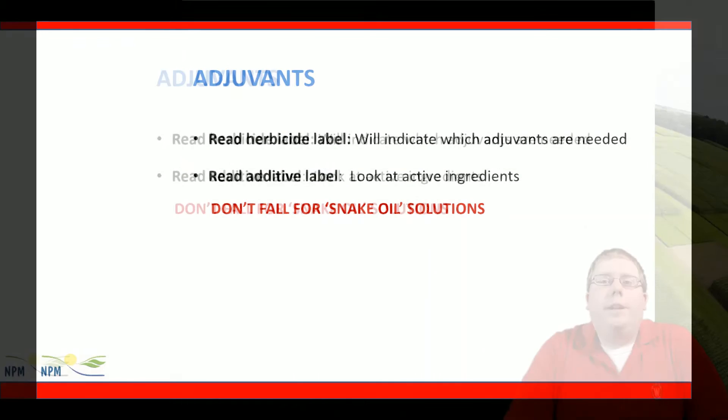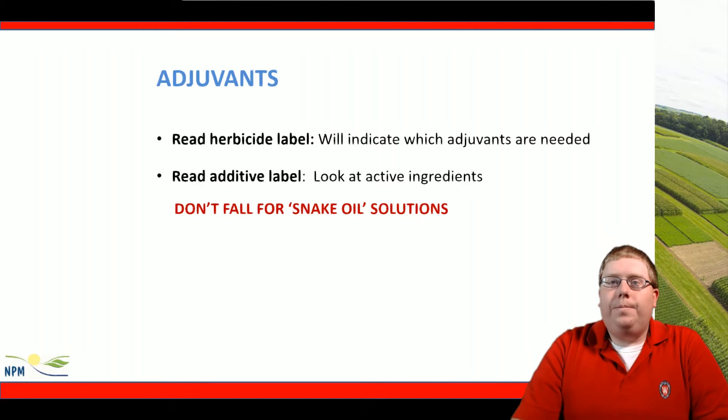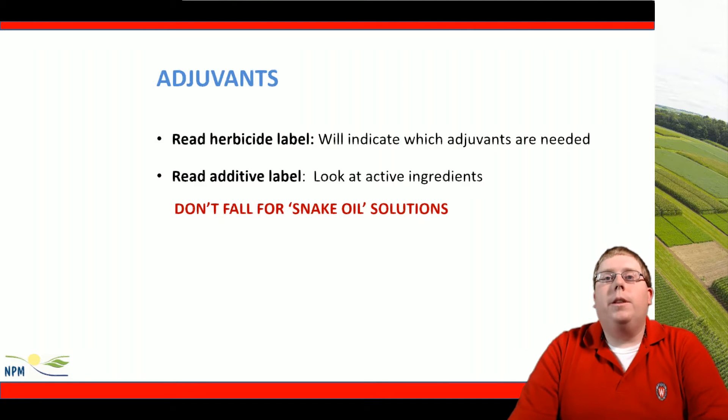Adjuvants are necessary in some circumstances for the best herbicide performance. We should always read the herbicide label, which will indicate what adjuvants are necessary, and then read the additive label to look for the active ingredients. We should always be researching the products that we're purchasing, and we won't fall for snake oil solutions if we do all the proper research on these products.